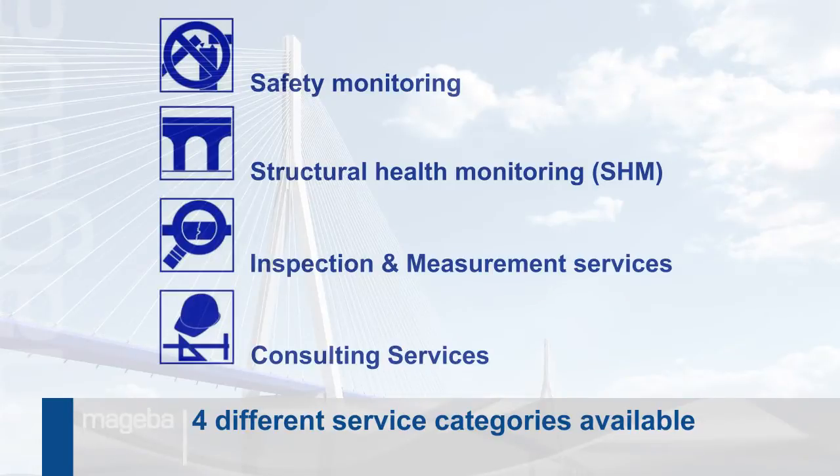Mageba offers four different service categories in the area of structural monitoring. Project circumstances and data needs define the required performance of the monitoring system.